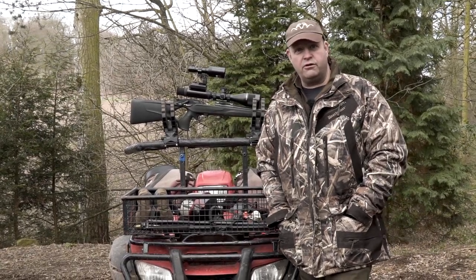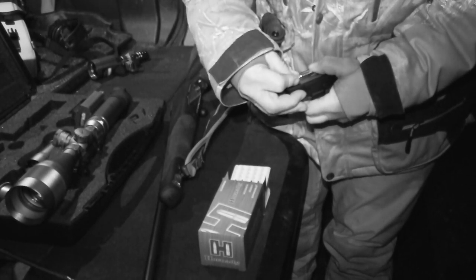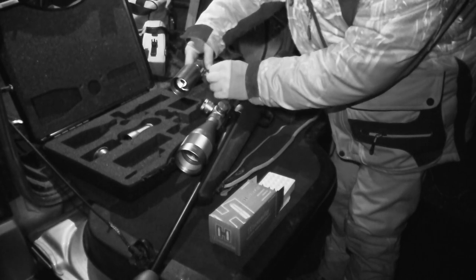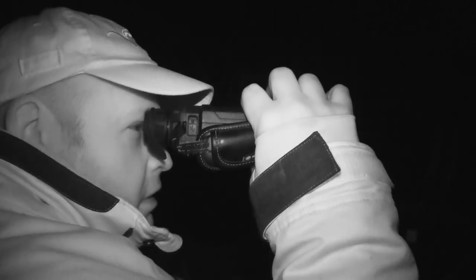Hopefully tonight we'll get something on the floor. So the plan for tonight is we're going to use this quad, go around the outskirts of the field, we'll come across the sheep and the ewes which are in the top field — what we're basically out here to look after tonight — and see if we can get something on the thermal. We use the thermal for spotting all the time, don't use a lamp anymore really, hopefully get something on the ground.